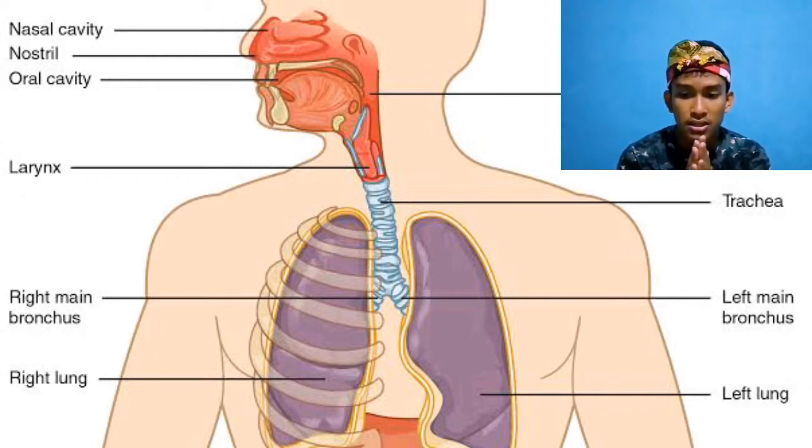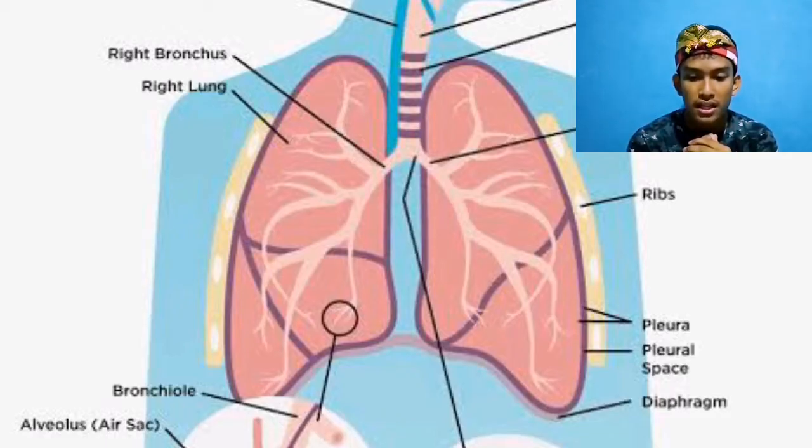The first phase of the respiratory system begins with breathing, or inhalation. This inhalation brings air from outside the body into the lungs. Oxygen in the air moves from the lungs through the blood to the heart, and with all the oxygen carried to the rest of the body, oxygen then moves from the bloodstream into the cells, which completes the first phase. In the cells, oxygen is used in the energy production process.